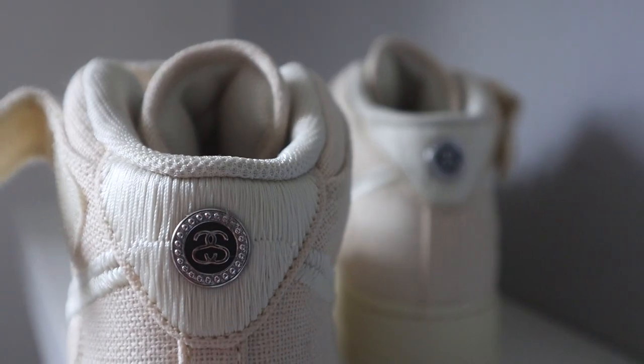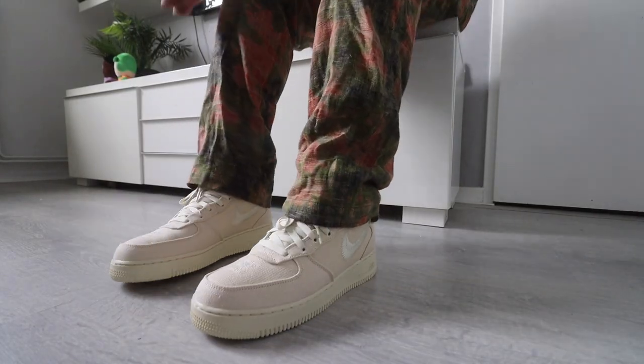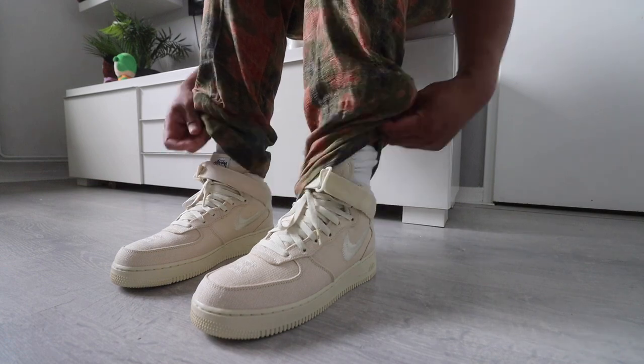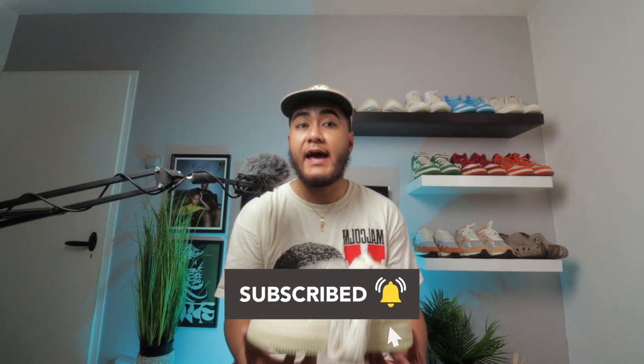We're going to dive into the shoe, look at the details, and see what it's all about. At the end of the video I'll also give you an on-feet look — I have some Stussy pants that I think would look nice with these for a spring and summer vibe. I'll also talk about sizing, because these do not run like your regular white Air Force Ones. With regular AF1s you go a half size down, but with these you need to go true to size.